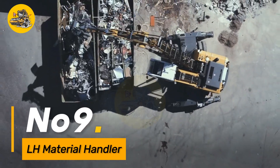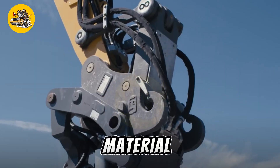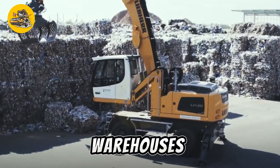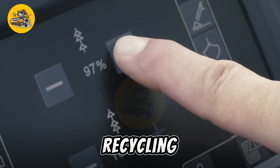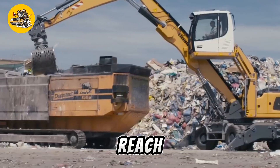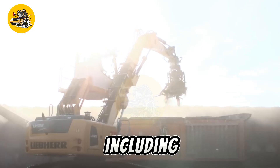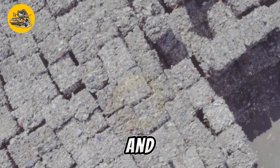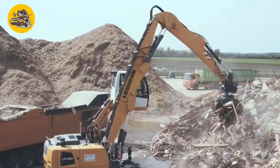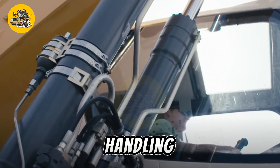Number nine, the LH Material Handler is a specialized machine designed for efficient material handling operations in industrial settings such as ports, warehouses, and recycling facilities. With its high lifting capacity and extended reach capabilities, it can handle a wide range of materials including bulk cargo, scrap metal, and recyclables. The machine's hydraulic attachments such as grapples and buckets provide versatility for different handling tasks.